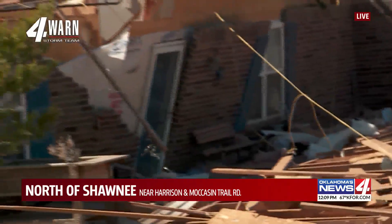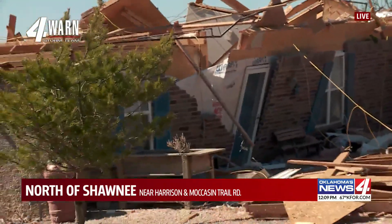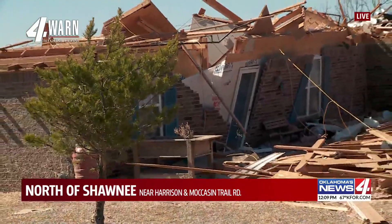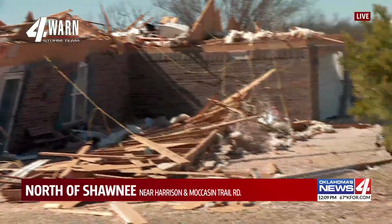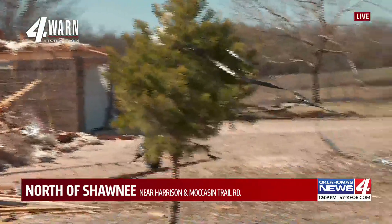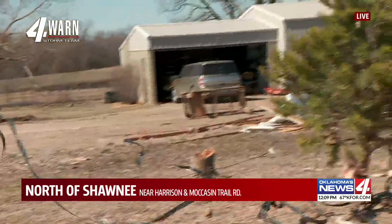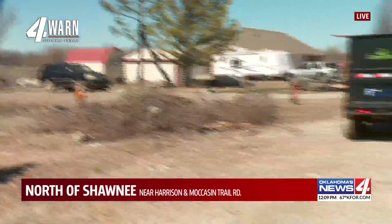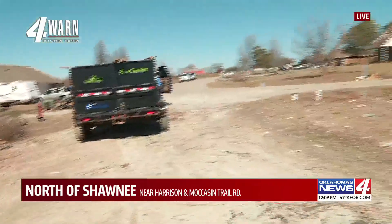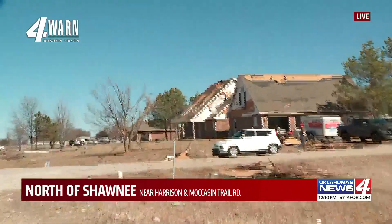Those homeowners didn't want to go on camera, but they did tell me that they didn't have a whole lot of time to react. They never made it to the storm shelter, but they're relatively okay — they have some scrapes and cuts. They got their family out here making sure everyone is okay. There are crews, as you can see, who've been out here picking it up since early this morning. We're moving across the street showing you the path of the storm.